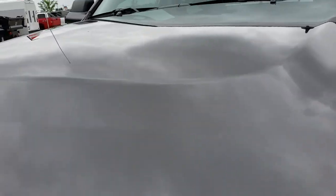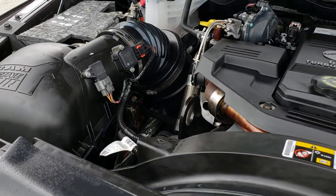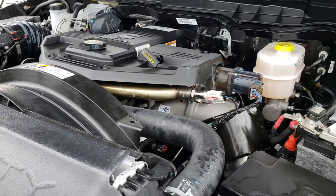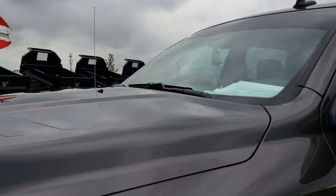Under the hood we have the 6.7-liter Cummins diesel. The engine bay is very clean and runs very, very smooth. This truck has been fully safety-inspected by our service shop, has a fresh oil and filter change, all fluids have been checked and topped off, and this one is 100% ready to go.